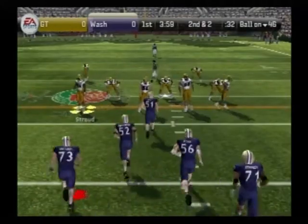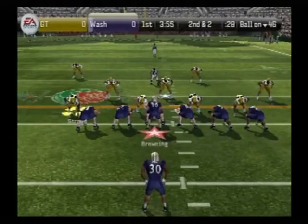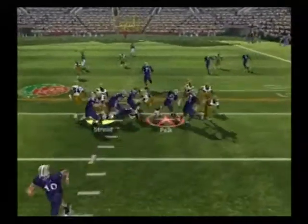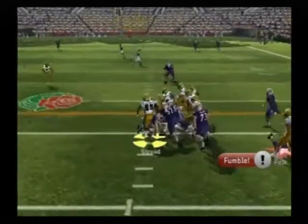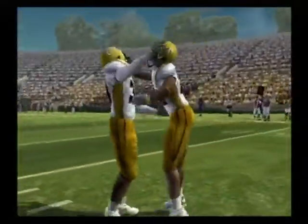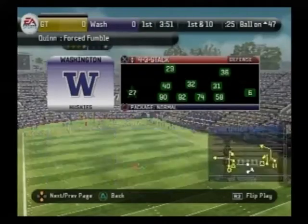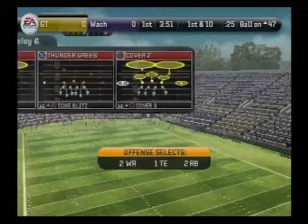Second down and two to go, ball on the 46-yard line. One man backfield, inside handoff — he lost the ball. Recovery. How'd he lose that football? He was carrying the ball like an antique vase or something. You can't do that — you've got to carry it like it's a football.